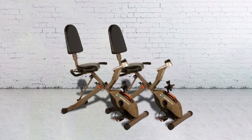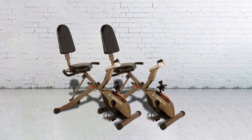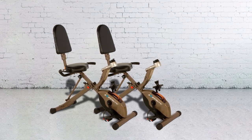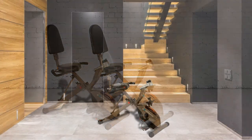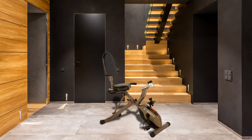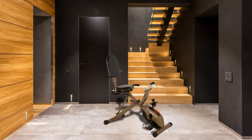Just like most recumbent bikes, the Exerpeutic Gold 525XLR Folding Recumbent Exercise Bike is equipped with a large seat, backrest, and armrest for maximum comfort of the user. Its seat is 4.6 inches wide and the armrest is equipped with a pulse sensor to measure your heart rate during cycling.